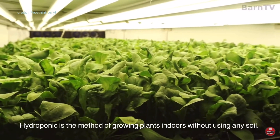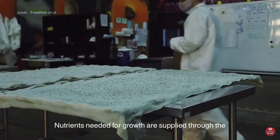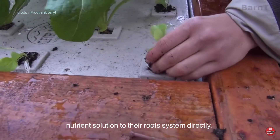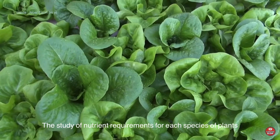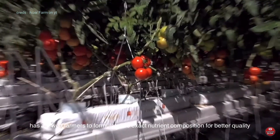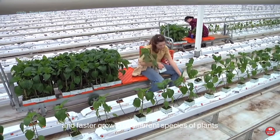Hydroponics is the method of growing plants indoors without using any soil. Nutrients needed for growth are supplied through a nutrient solution to their root system directly. The study of nutrient requirements for each species of plants has allowed farmers to formulate the exact nutrient composition for better quality and faster growth of different species of plants.